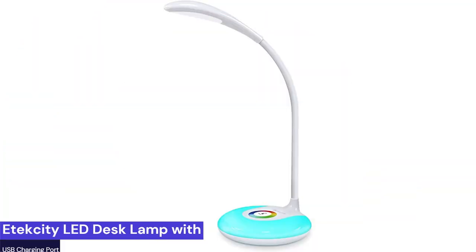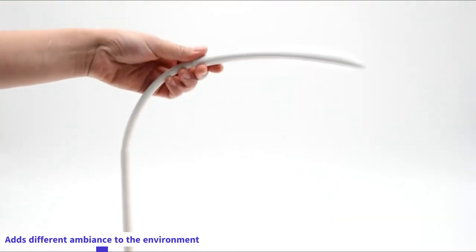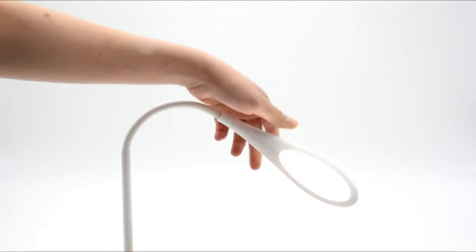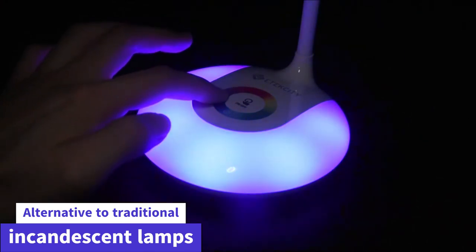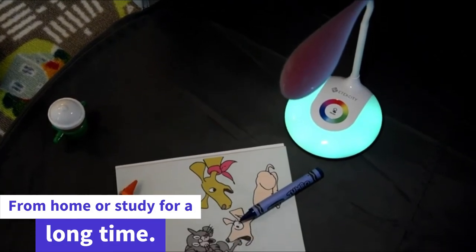Coming in at number 3: the Etexity LED Desk Lamp with USB Charging Port. The LED base light provides flicker-free lighting, adding different ambience to the environment whether you are reading, studying, sewing, or sleeping. It's an ideal gift for kids and families and a fun, healthy alternative to traditional incandescent lamps — great for people who work from home or study for long periods.